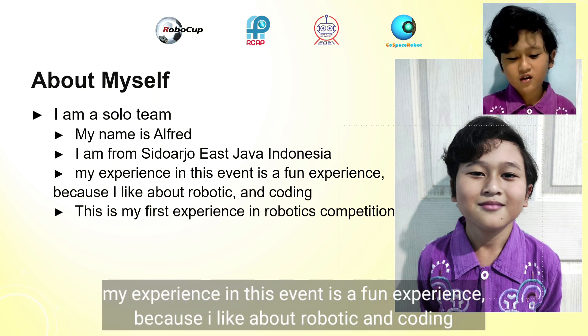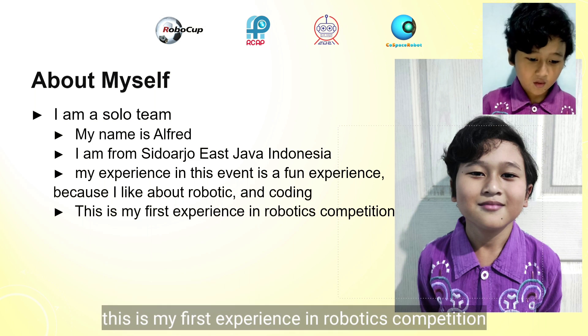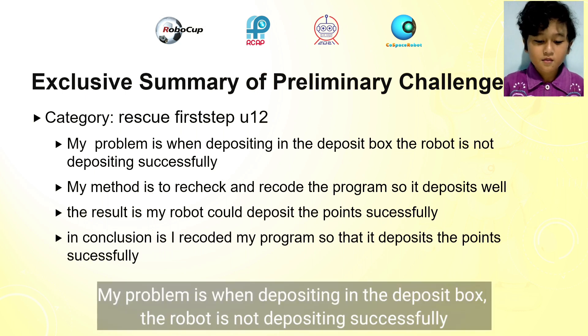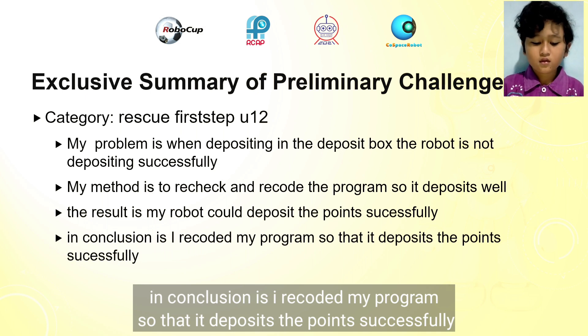My experience in this event is a fun experience because I like robotics and coding. This is my first experience in a robotics competition. My category is Rescue First Step U12. My problem was when depositing in the deposit box — the robot was not depositing successfully. My method was to recheck and recode the program, so it deposits well. The result is my robot was able to deposit the points successfully.